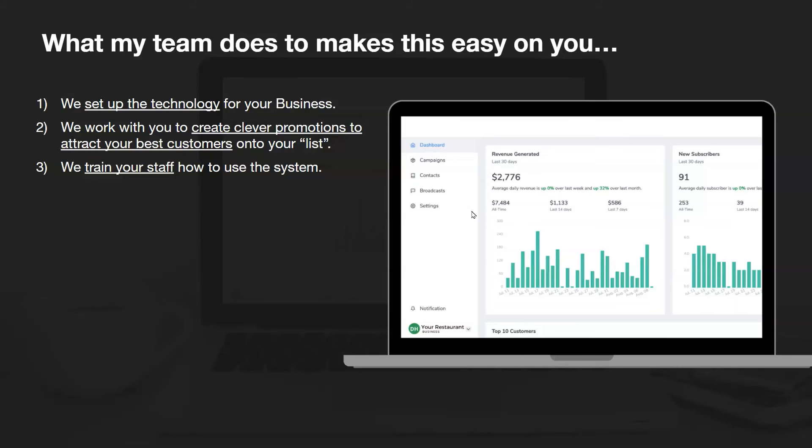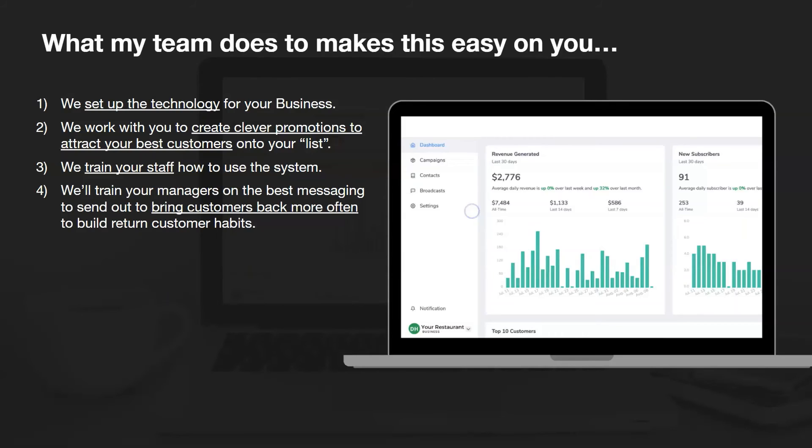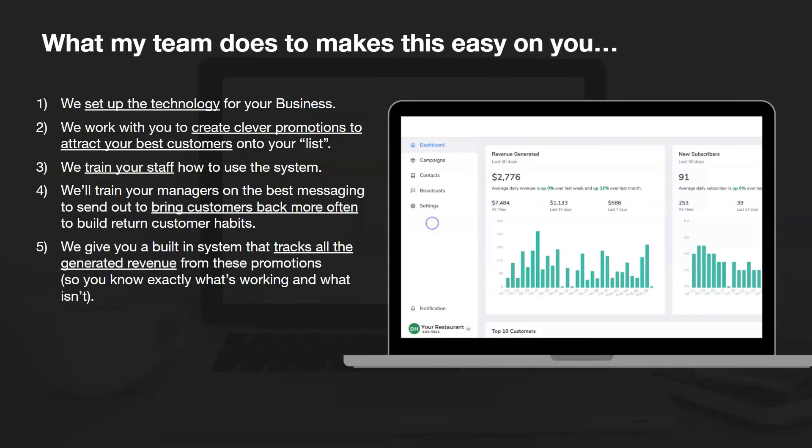We train your staff how to use the system. This is pretty straightforward and easy, but if we train you, you'll get up and running much faster and have much more success with it. That's what we're going to do because we want you to enjoy it and we want it to be super beneficial for you. We'll train your managers on the best messaging to send out to bring customers back more often and to build return customer habits.